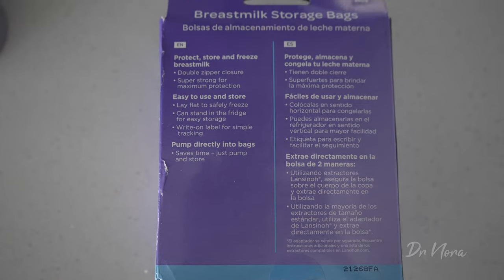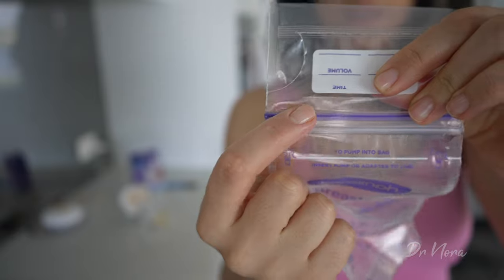You want to store that breast milk somewhere safe and sterile. I tried a number of different bags for breast milk storage and I found that the ones I quite like are by Lantino. If you're living in Australia, you can only get them online — I'll leave a link in the description below. The reason I like these bags: they are pre-sterilized so you can pump directly into them, they are BPS and BPA free, and they have a double lock at the top — two zip locks — so you really make sure you haven't lost any milk.